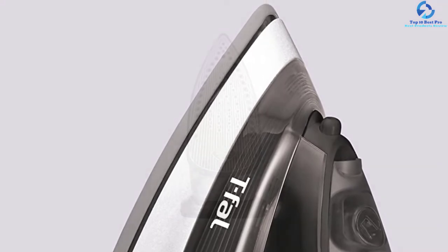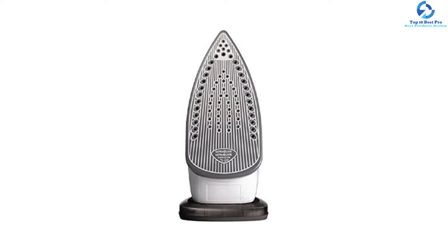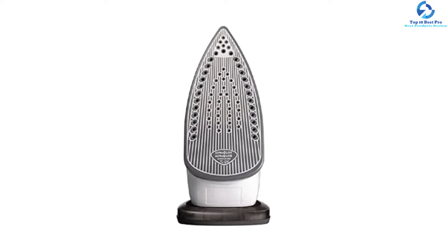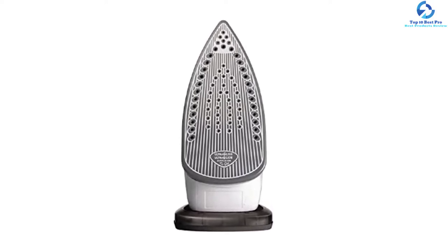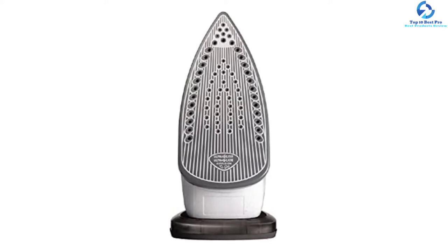When in the horizontal position, the iron will automatically shut itself off after 30 seconds of inactivity, but it will wait about eight minutes before shutting down when in the vertical position, which helps to save power.